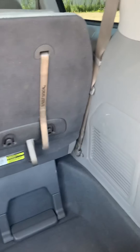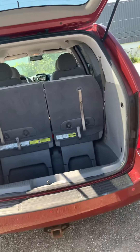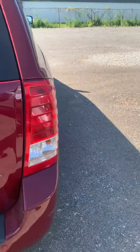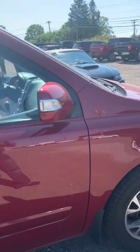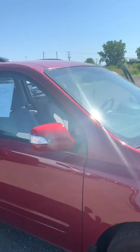It's got the stow-and-go seating, very similar to the Chrysler vans. This car was really clean when it came in. It has blinkers on the mirrors — those are LED. It's got roof racks.